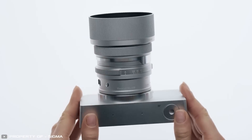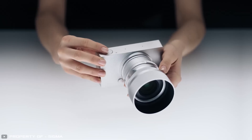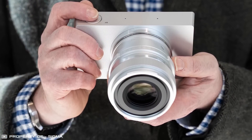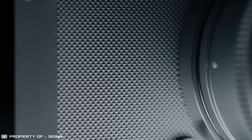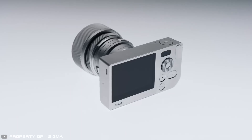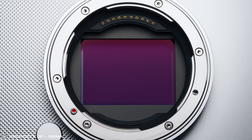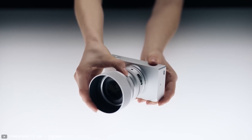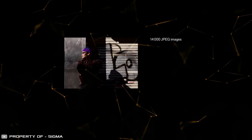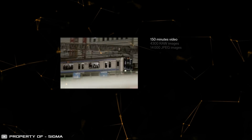Sigma has unveiled its new BF mirrorless camera, and in just two weeks its promo video has already racked up 14,000 likes. The camera features a minimalist design stripped of anything unnecessary — its body is milled from a single block of aluminium, with just three touch-sensitive buttons with haptic feedback and a multi-functional control wheel. Its large 24-megapixel lens captures video in 6K resolution. Instead of an SD card slot, the BF is equipped with a 230-gigabyte SSD, capable of storing 2.5 hours of top-quality footage or 14,000 JPEGs.